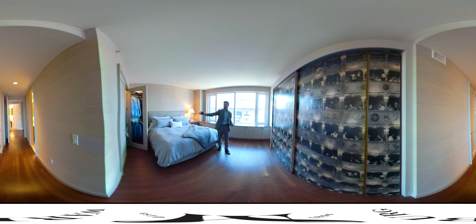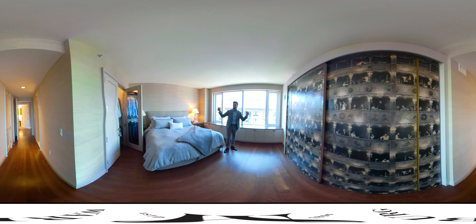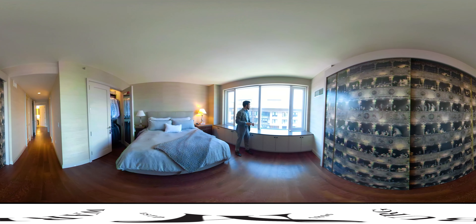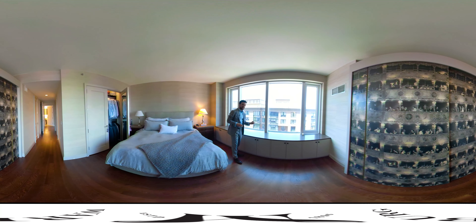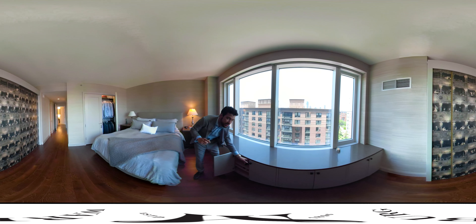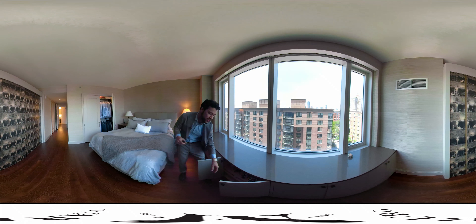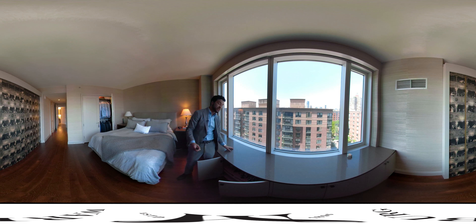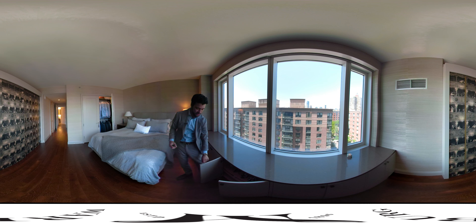Over here you'll see the room's main closet, and behind me you'll see this wonderful western exposure. You have beautiful sunsets and great sky all day long, and below — you guessed it — more storage, currently housing a lot of shoes. This has all been finished off with very nice Caesarstone.